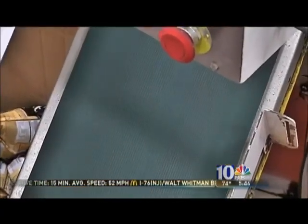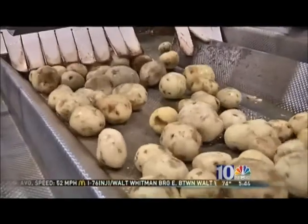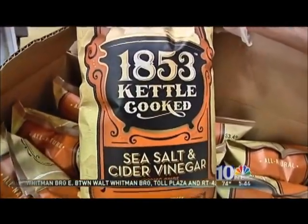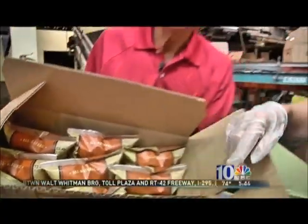The shaker coats the chips as they pass underneath. From there, it's on to packaging. And in a matter of minutes, that fat, round potato that came in Mother Nature's brown wrapper is transformed into a salty, thin chip — and a brown wrapper made by man.